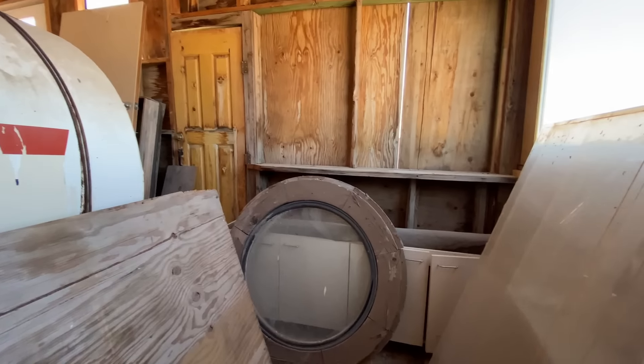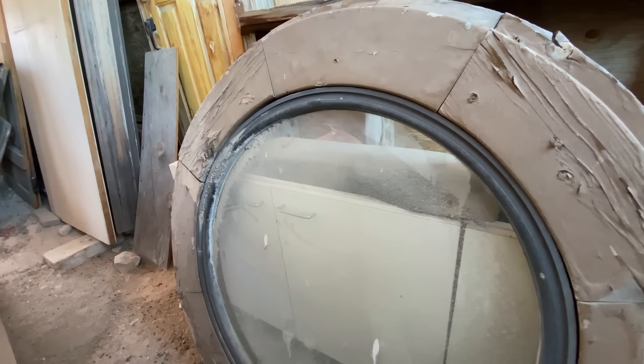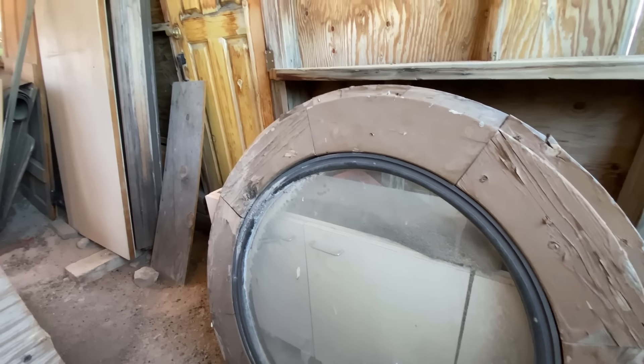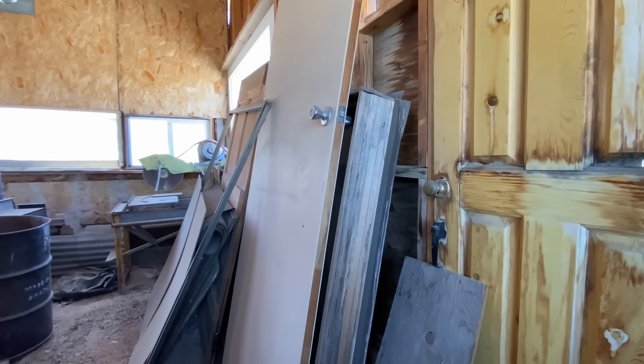Some cupboards, extra glass panels — those are pretty thick. This is a neat circular window. I wonder where that came from originally. Oh, that's a very large door — a very, very large door.